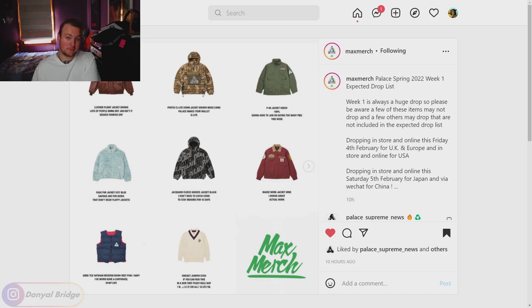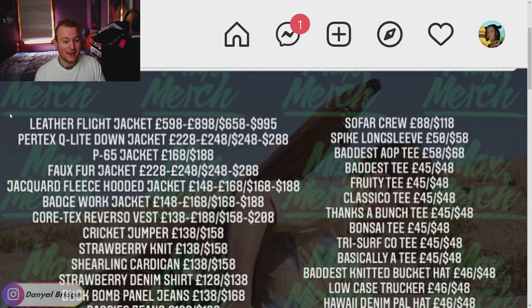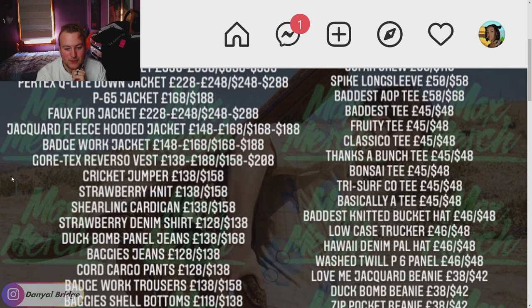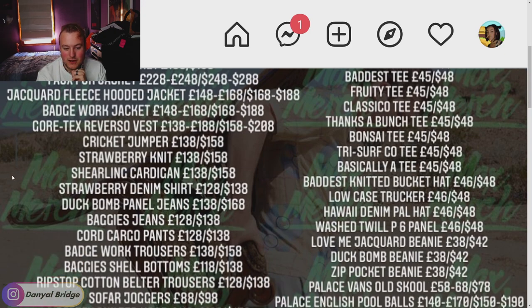Now let's head over to the second post and cover the price list for week one. Oh my god — if that flight jacket price is correct... I'm personally saying it's more on the lower end at £598, but if it's closer to £898 — Jesus, that's going to be expensive. I'll slowly go down this page so you guys can pause the video and check the prices on the pieces you're after. The faux fur jacket seems a little high — I bought mine for around £198 or £219.